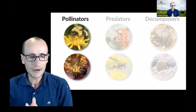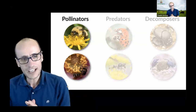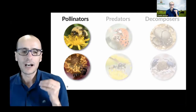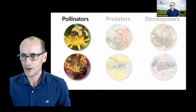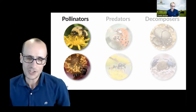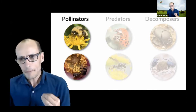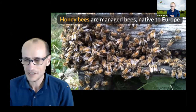Let me start with pollinators — I've got a picture here of a bumblebee and a small sweat bee visiting flowers. Most people, when they think about bees, which are by far the best pollinators out there, think about honeybees. Birds, lizards, and bats also pollinate, but bees are the most excellent insect pollinators for plants. I want to quickly differentiate: honeybees are indeed bees, but this is one species of bee.